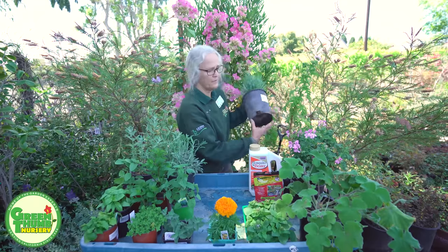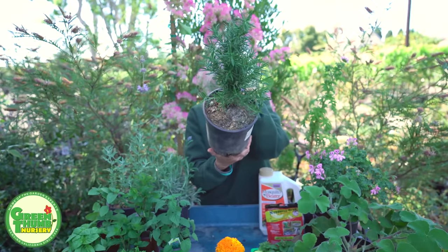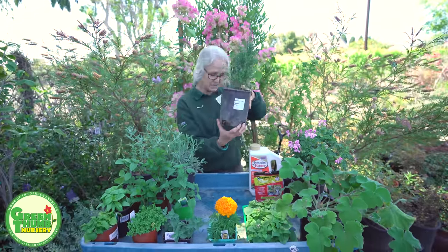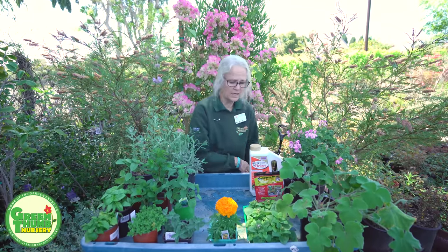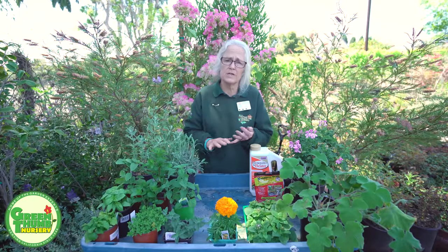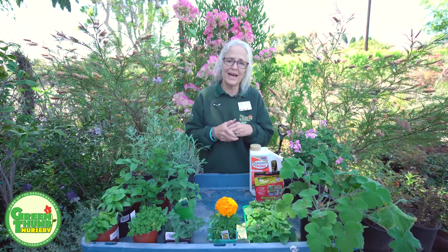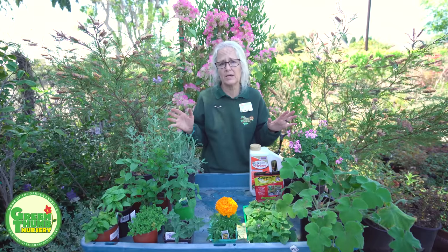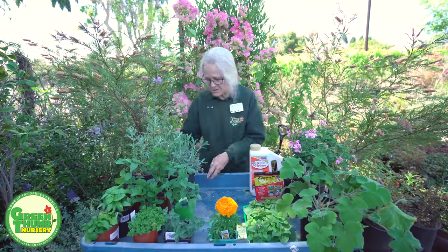We also have rosemary — there's upright and spreading varieties, usually with either white or blue flowers throughout the summer. These can also be used for culinary purposes. The trailing one stays low and spreads, and the upright ones range from a couple of feet to quite large. So you can use that throughout your yard as well. All of these will go in pots if you just have a patio.